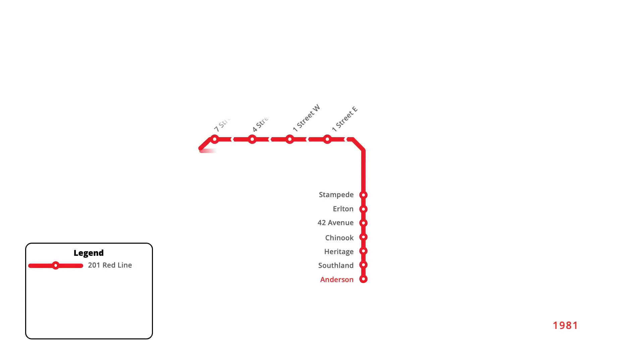The original line of the Calgary LRT opened in May 1981, running from the South End to downtown Calgary. Servicing 16 stops, the line ran in a dedicated right-of-way from Anderson into downtown, running along the downtown Transit Mall to 8th Street West.